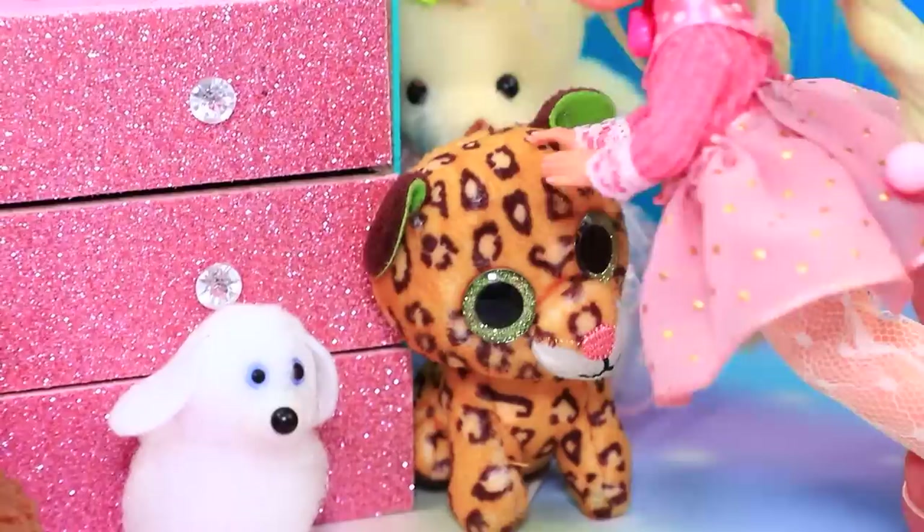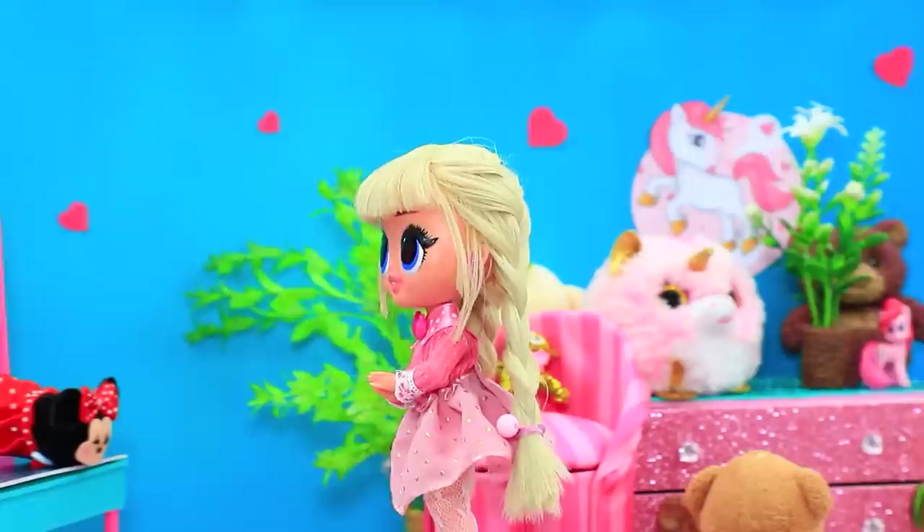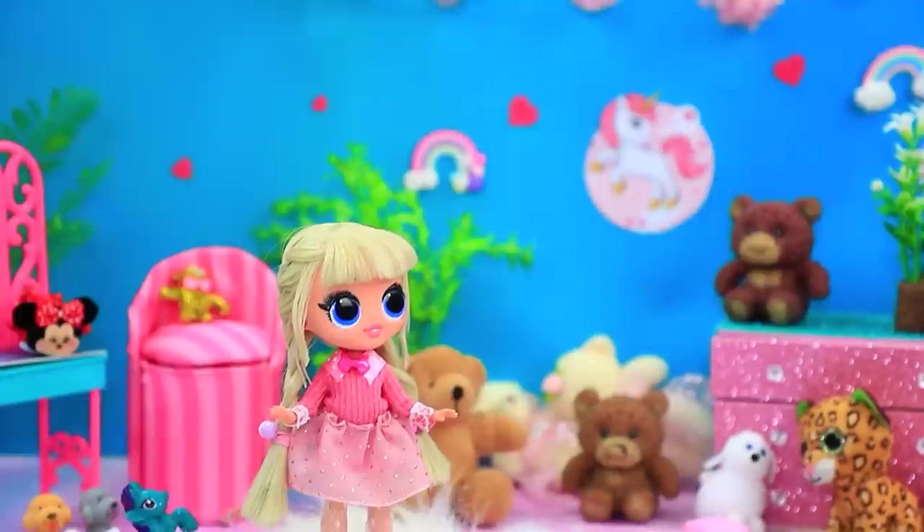Yay, it's a new day! Hi, Mr. Teddy. Hi, Rabbit. Hi, Tiger, Doggy, and Bear. Good morning, everyone. I'm in a good mood and I look great.